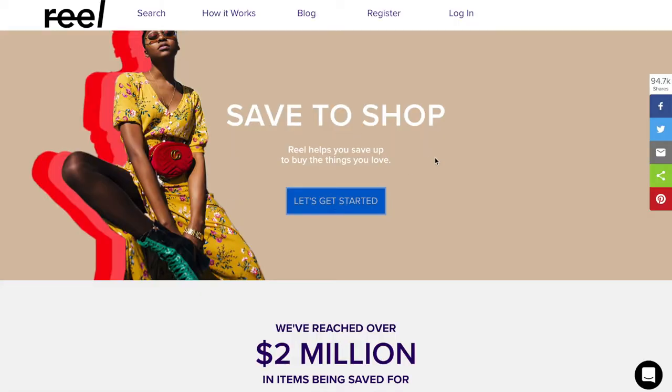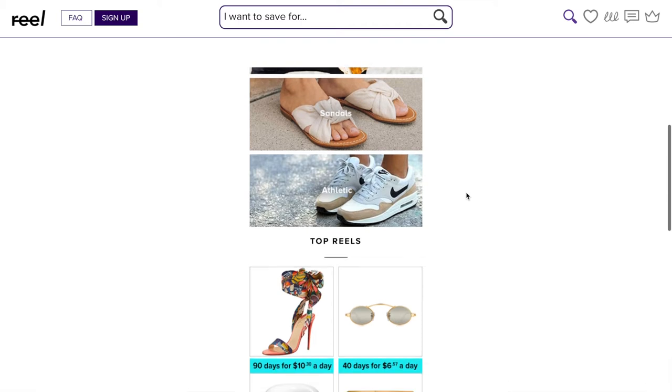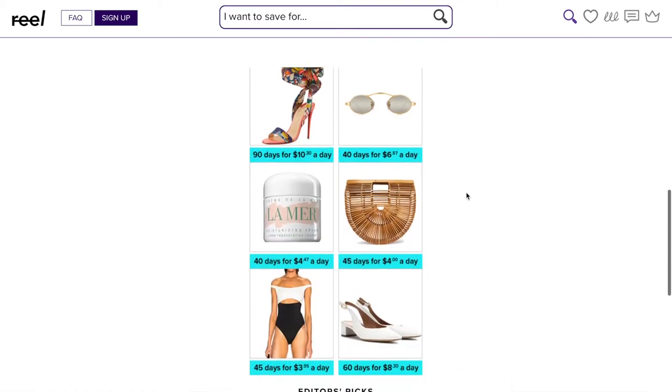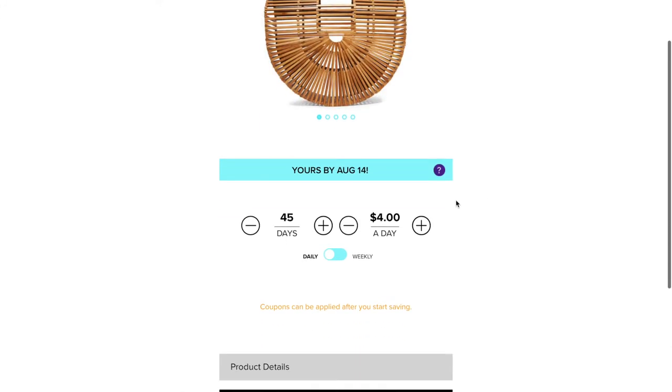You're going to search the site and find what you want to buy. They have everything from ASOS to West Elm, Urban Outfitters, Gucci, everything in between. So you're going to find something that you want on the website. You want it, you fund it, and you reel it in. Once you put in the amount that you would like to save every single day, it will give you the time frame of when that item is going to become yours.